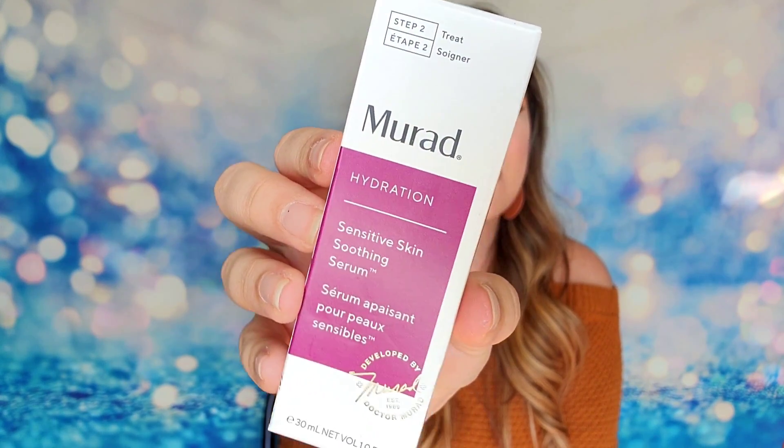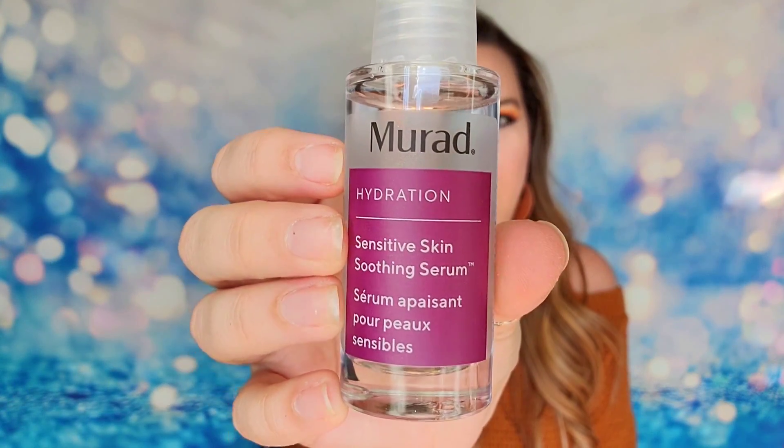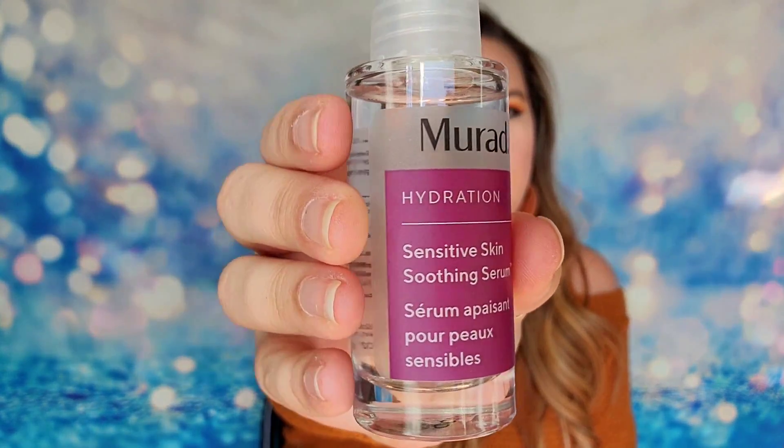Next I have Murad — I actually received one of the things that they said could be in here, because sometimes they don't do that, so I'm excited. This is the Hydration Sensitive Skin Soothing Serum. It's from their sensitive skin line, step two, and this is the serum. It gives you intense hydration and has hyaluronic acid in it to help support your skin's ability to retain moisture. They also put in chamomile extract to help soothe your skin. It comes in a glass bottle with a little pump on top. I knew this bag was going to be good — so far I am totally impressed.